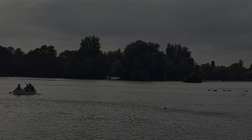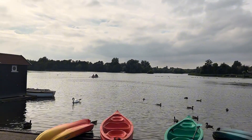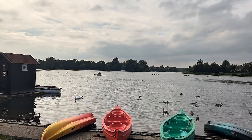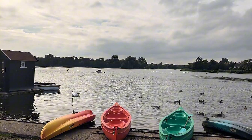Here we are on the Mere. It's a bit of a grey day, but it's still very lovely whenever you go. I remember reading somewhere that the Mere itself covers about 60 acres. And it's only about three feet deep or something.